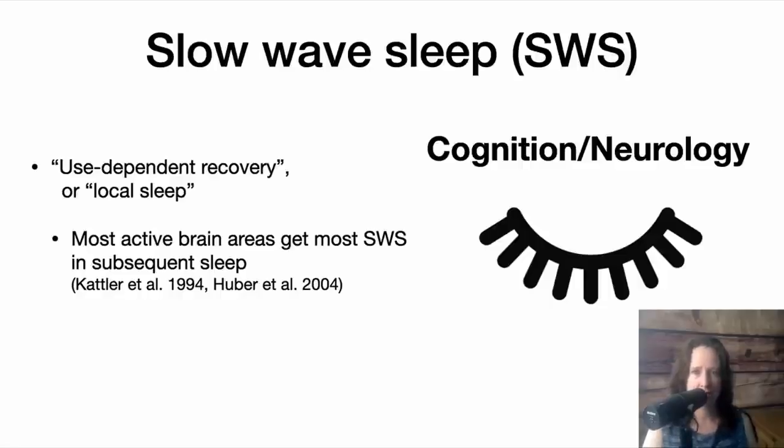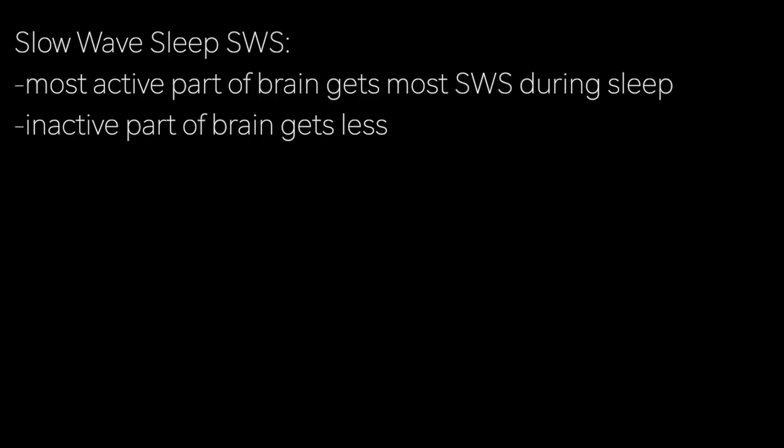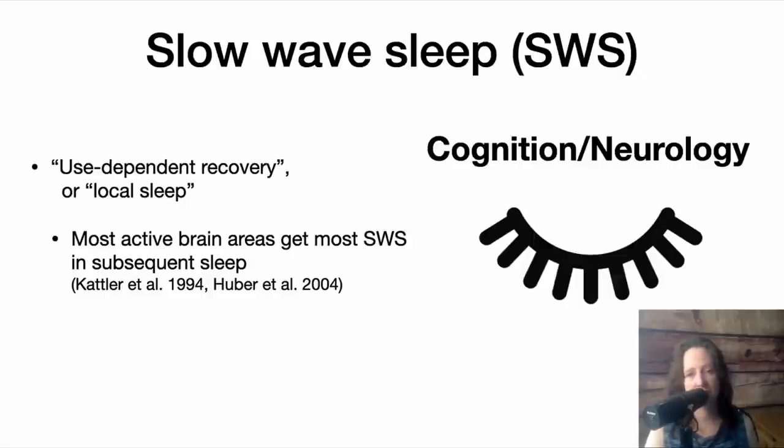Likewise, if you force one part of the body to be still — mimicking, for example, your arm being in a sling — then there would be less slow-wave activity in the associated areas of the brain. That's thought to show that muscle atrophy from non-use, while part of it has to do with actual muscle tissue shrinking, part of it is actually a neurological non-use kind of decay.